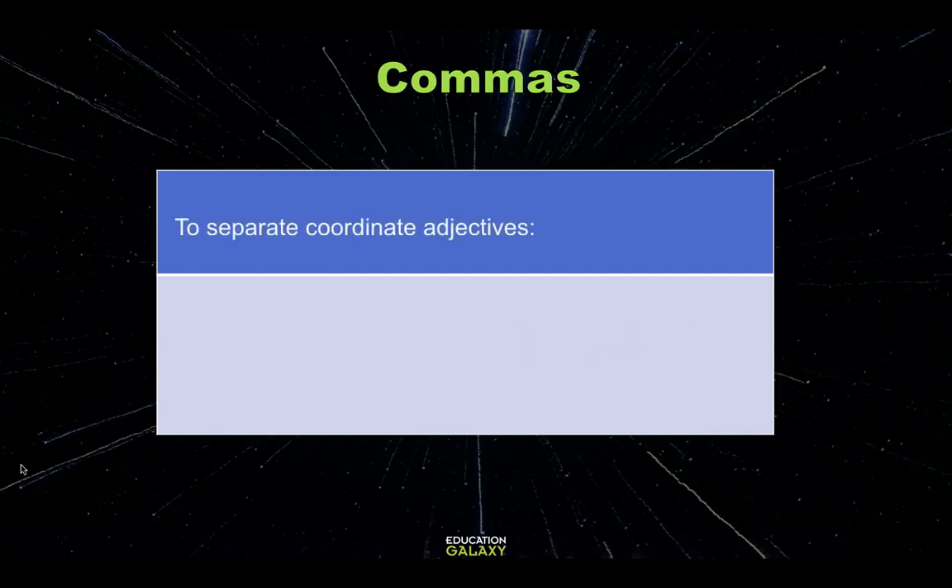Commas are also used to separate coordinate adjectives. For example, 'I like to eat warm, fresh bread.' In this case, I'm describing the bread as warm and also fresh, so I need a comma to separate those adjectives.